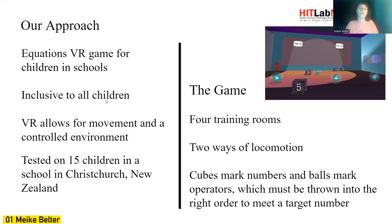I want to design this game inclusive to all children, including children that struggle with hyperactivity and attention. This is why VR is so great — it allows for movement in a controlled environment.